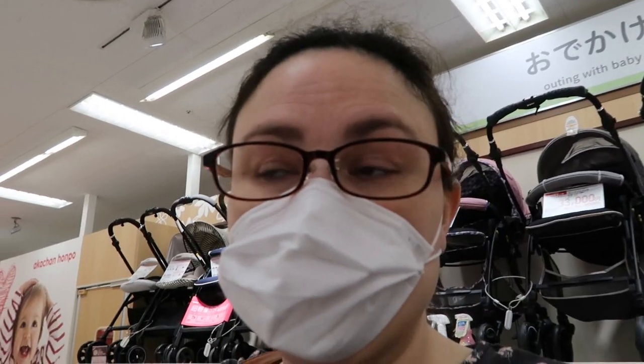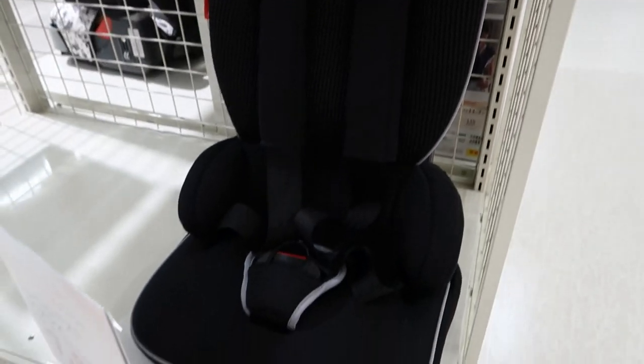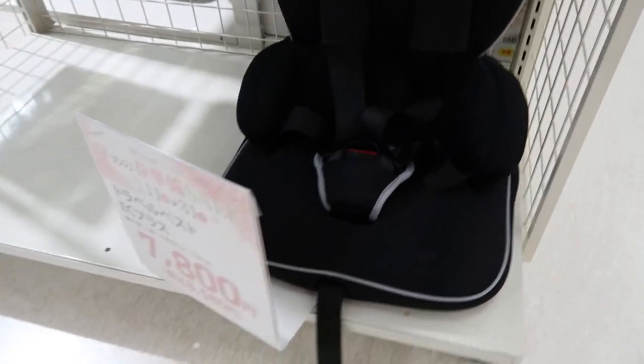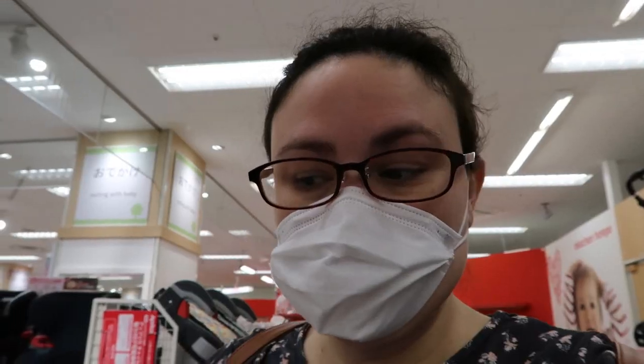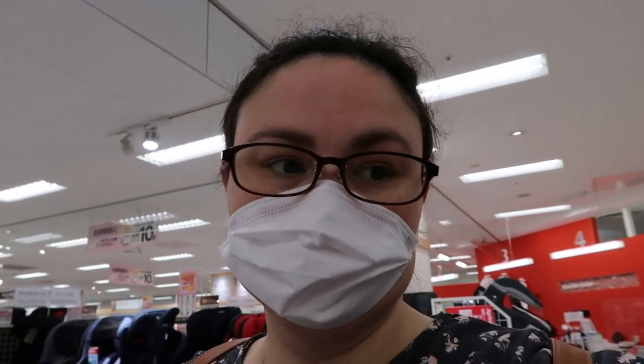Our car does not have the lock behind the seat, which means we don't need the more expensive kind because we wouldn't even be using the part that makes it more expensive. So we're going with the cheaper version right next to it — it's the exact same thing, just without the lock on the back. It's on sale for about 80 dollars. We'll have a new car seat for Mary, the old one for the new baby, and I still have all the infant inserts for that seat too. One thing down!